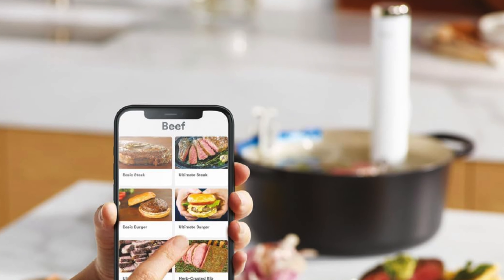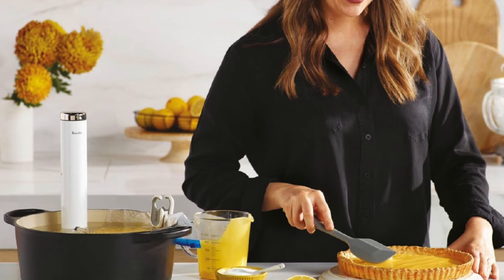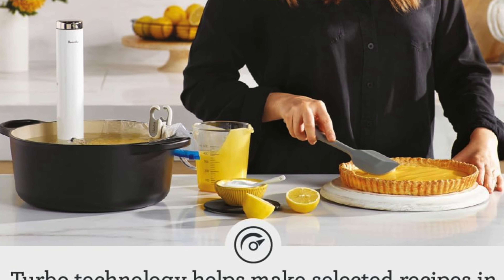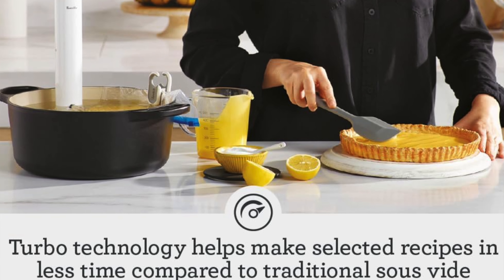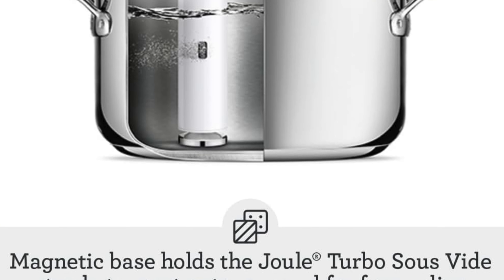Compact storage: it's so slim it could play hide and seek in your kitchen drawers and never be found. App-only control — a bit of a catch here: it's like a high-tech sports car with no dashboard. You need the app to operate this thing — no app, no sous vide. It's high tech or high water.